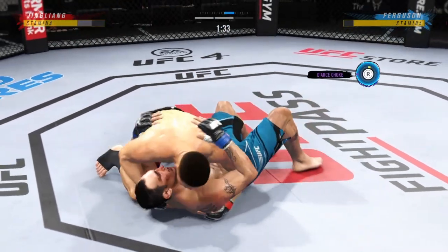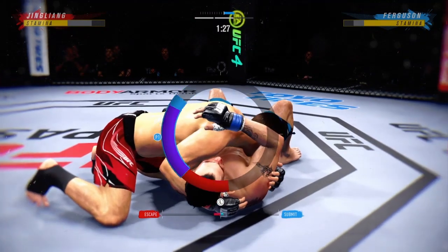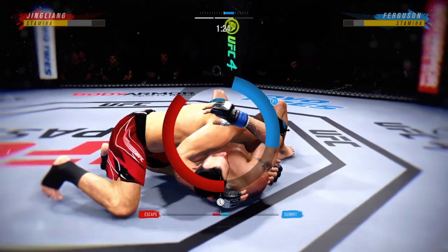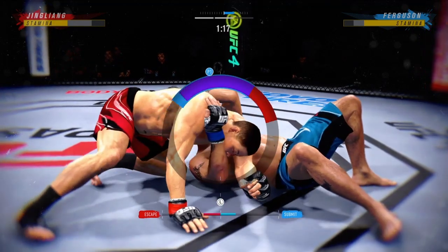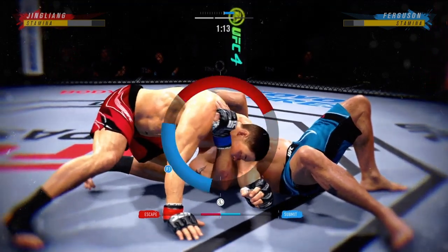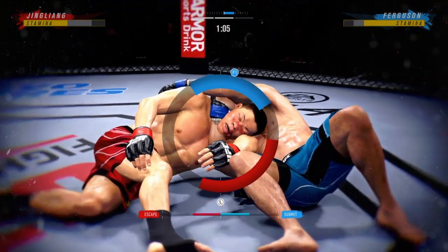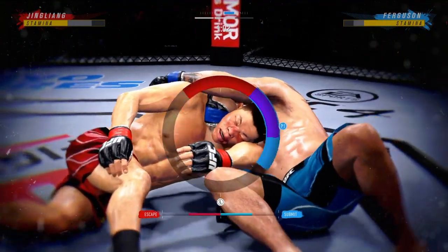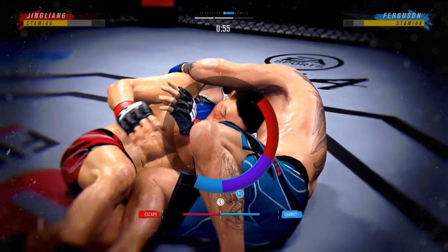Trying to guard pass here — not today. Ferguson's now looking for a D'Arce choke. Three shots. He's got his chin in, but now he's starting to slip under the neck. He might get a finish here — this might just be a matter of time.